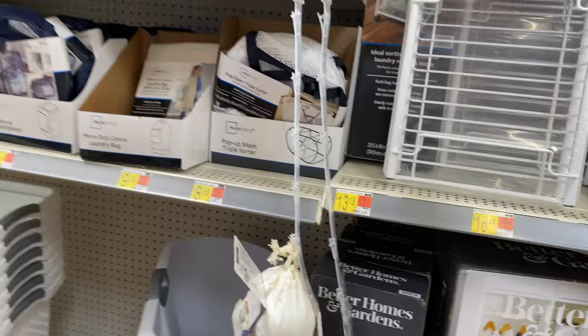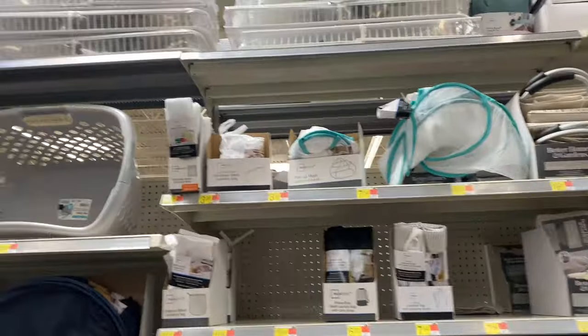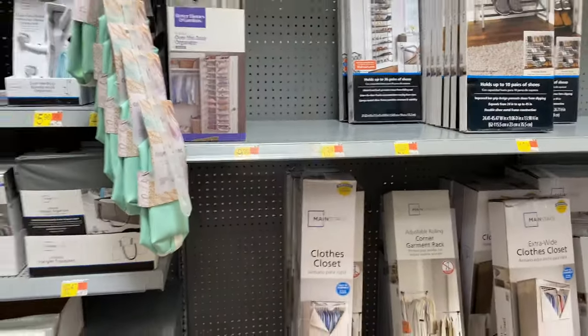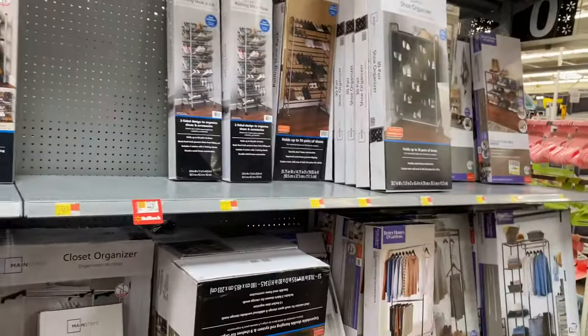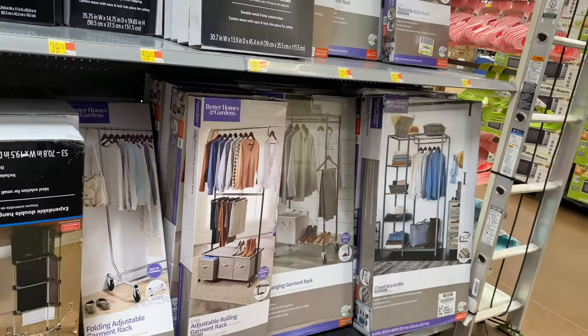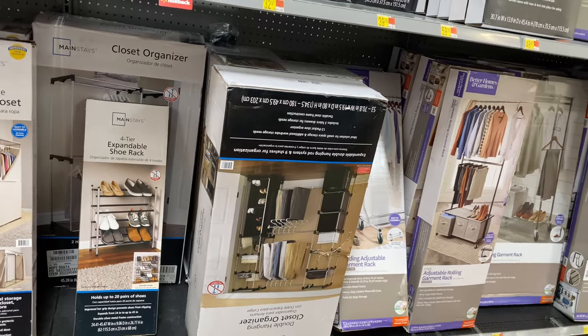They have quite a few things for laundry — baskets and all. They also have shoe racks, including over-the-door styles and rolling ones, garment racks, and closet organizers.